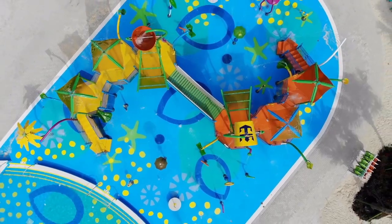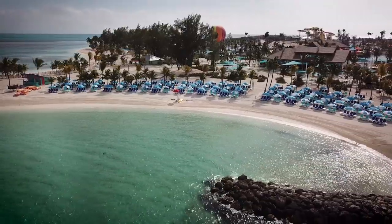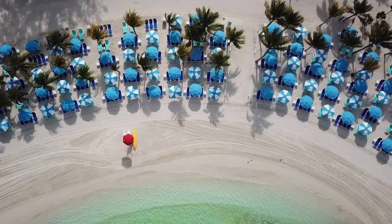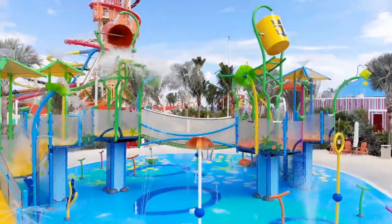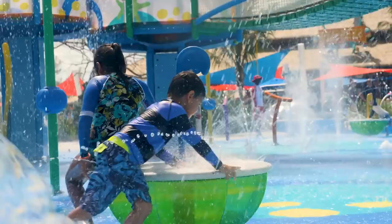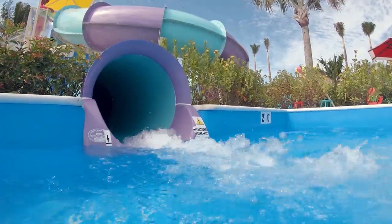Included with your cruise fare: Splash Away Bay, Captain Jill's Galleon, Skipper's Grill, Chill Grill, Snack Shack, Oasis Lagoon Pool, Chill Island, South Beach, Sports Courts, Fitness Classes, Freshwater Showers, Tram Service, and Beach Access Wheelchairs. If you've got kids with you, especially younger children, definitely spend a lot of time at Splash Away Bay and Captain Jill's Galleon — these are splash pads and little kiddie water slides. They're not part of the water park admission, so you can have a great time and not spend a dime.